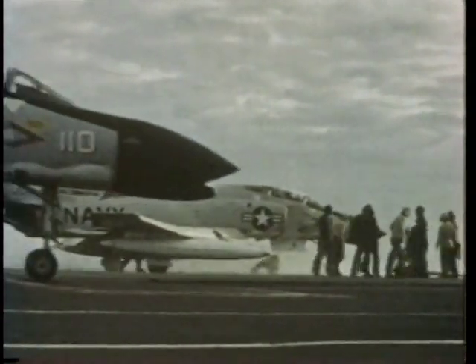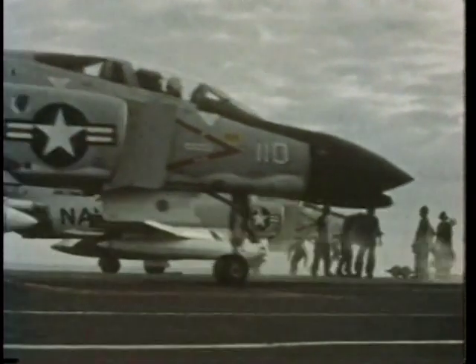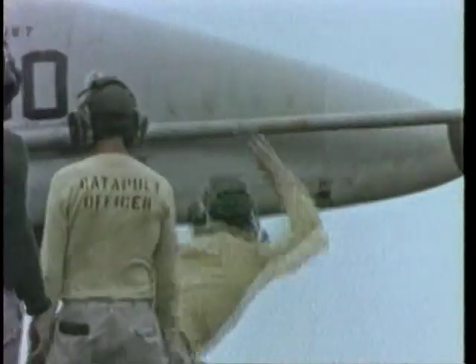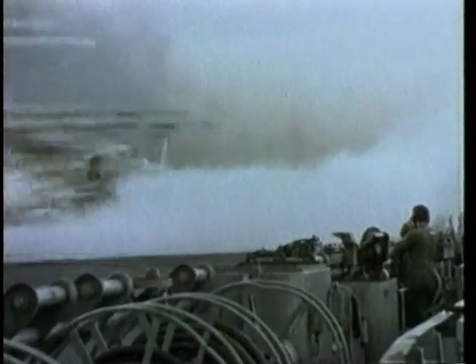Vietnam brought about a change in the composition of the carrier air wing. By 1972, all of the old Essex-class carriers had finally been retired. Now the big-deck carriers began carrying their own jet sub-hunters, in addition to their main force of offensive aircraft.